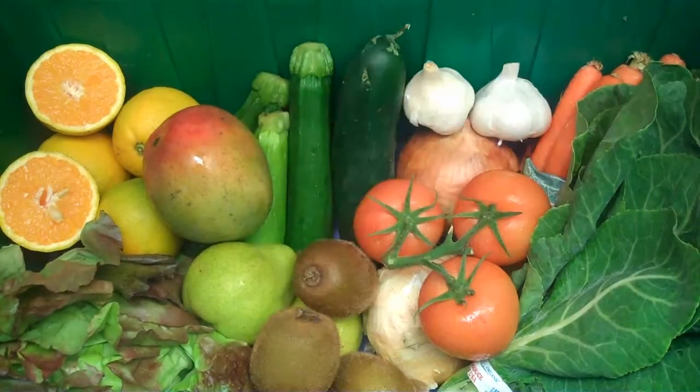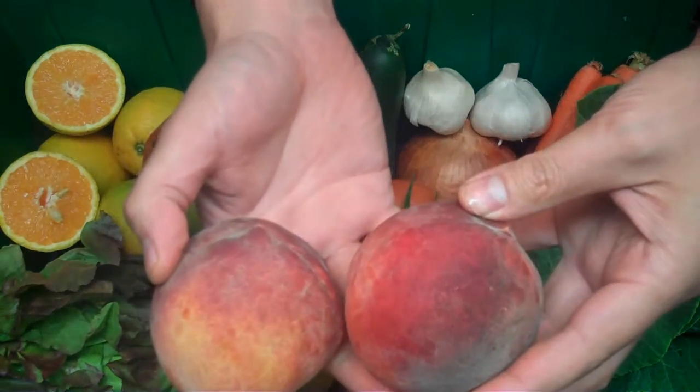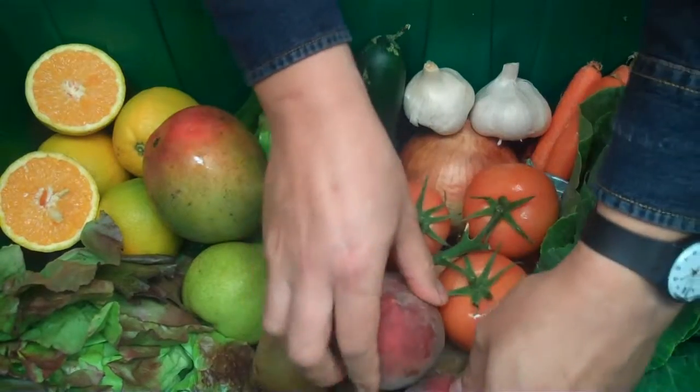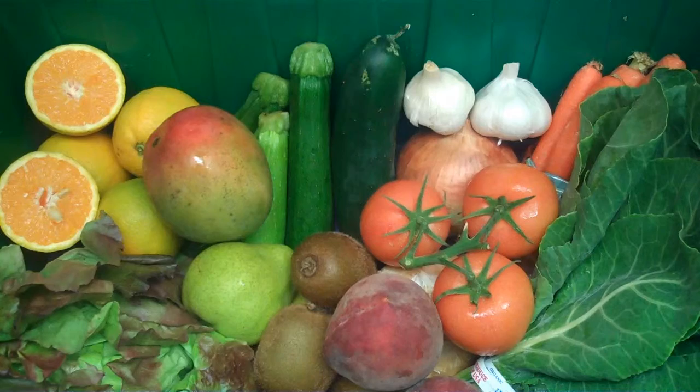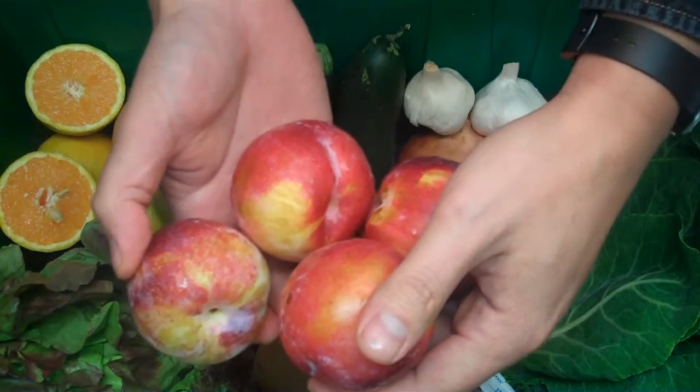And to finish off our box this week, we have some great summertime stone fruit for you. Two organic yellow peaches from Wawona Packing in Cutler, California, which is just outside of Kingsburg, in the Central Valley of California. And one pound of organic plums grown by Twin Girl Farms, also in California's Central Valley.